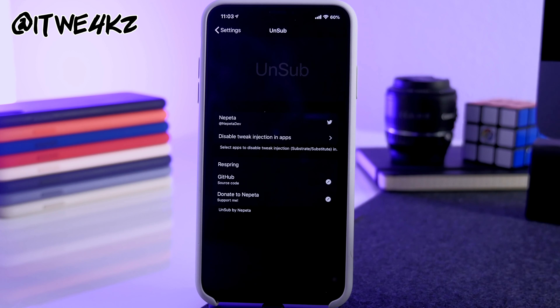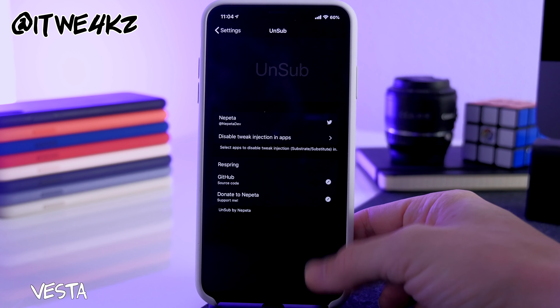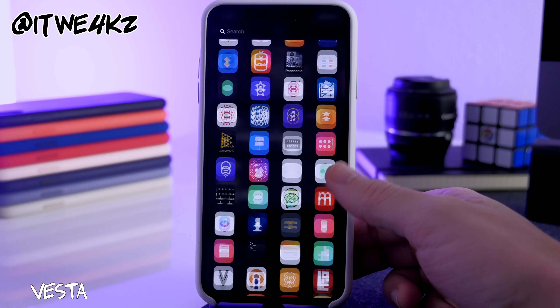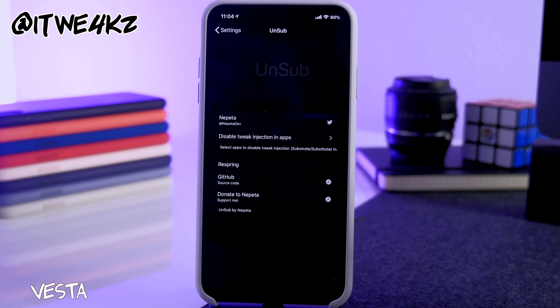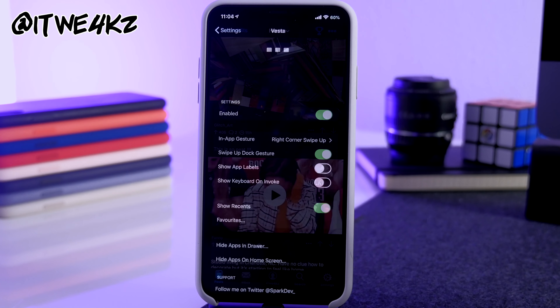Next is Vesta — if you like the Android-style app drawer, this tweak gives you exactly that. By default, swipe up from the bottom right corner and all your apps appear in an app drawer you can swipe through and open. You can also change the activation gesture in Vesta's settings.